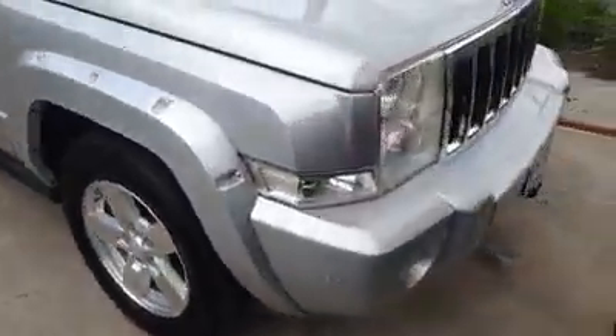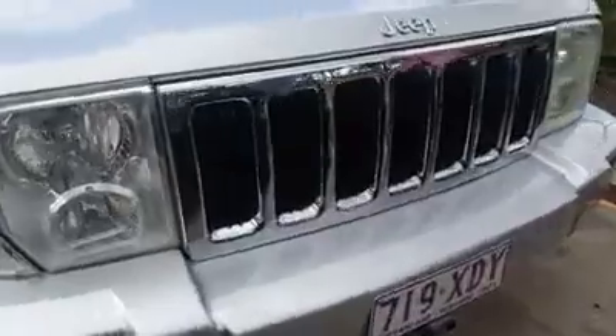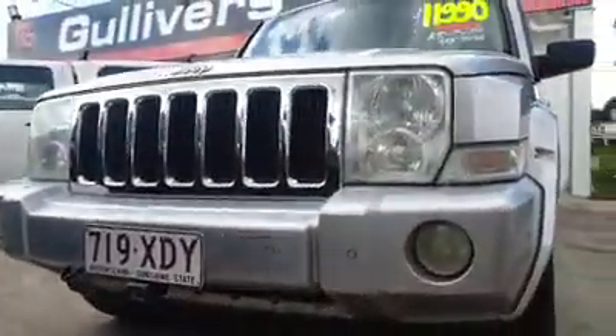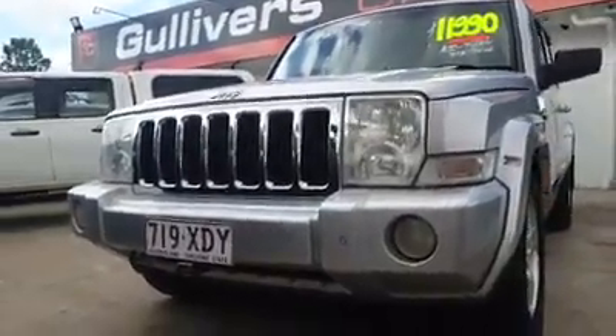We'll start over here at the front. You see you've got your fog lights, your indicators, you've got your big chrome grille there. No one's going to mess with you. You've got your parking sensors on the front, so before you do ram up someone's bum, you'll certainly know about it. You are the Commander — remember that.